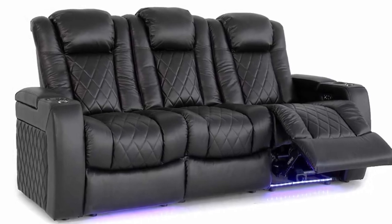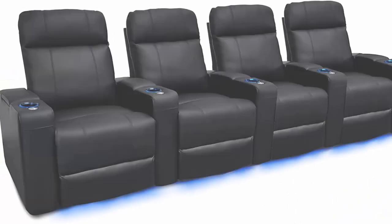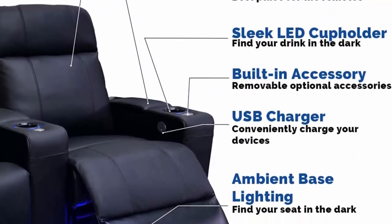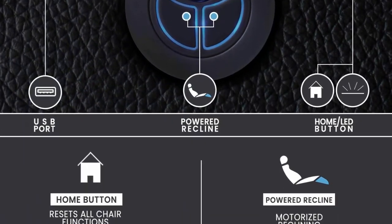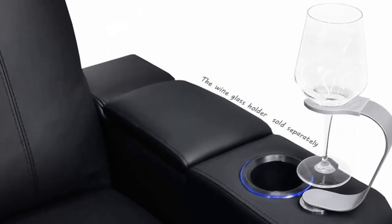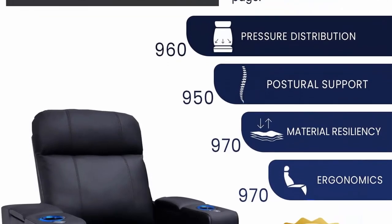Number 3: Valencia Piatenza Home Theater Seating. Premium top grain Napa 9,000 leather, power recliner, LED lighting, row of four, black. Extra wide seating allows for ample luxurious comfort. Top grain Napa genuine leather perfect for a luxurious look. Control system includes LED ambient base, LED cup holder, and USB feature to charge your devices while you watch a movie. Smooth reclining mechanism.